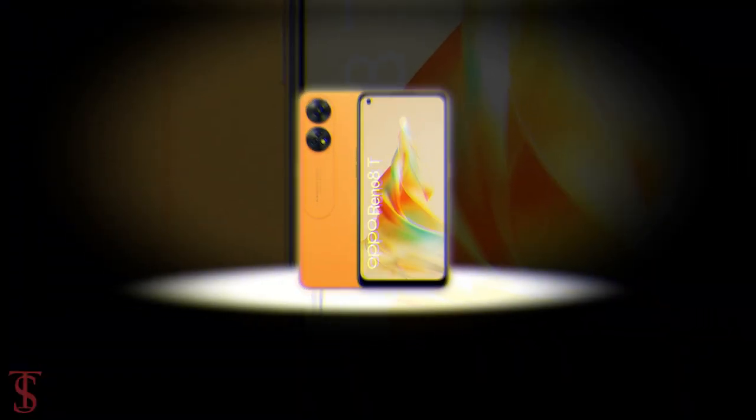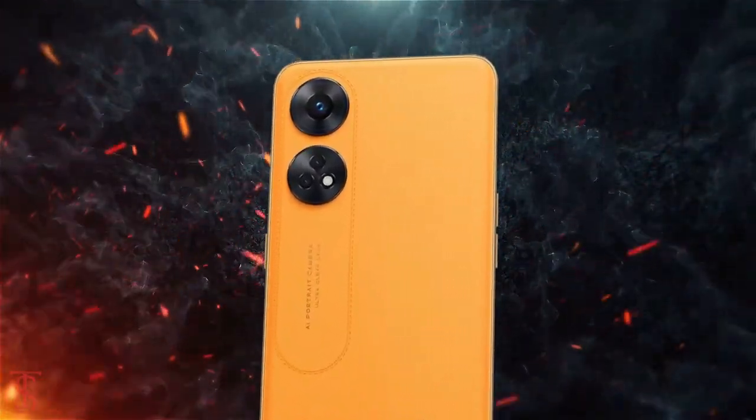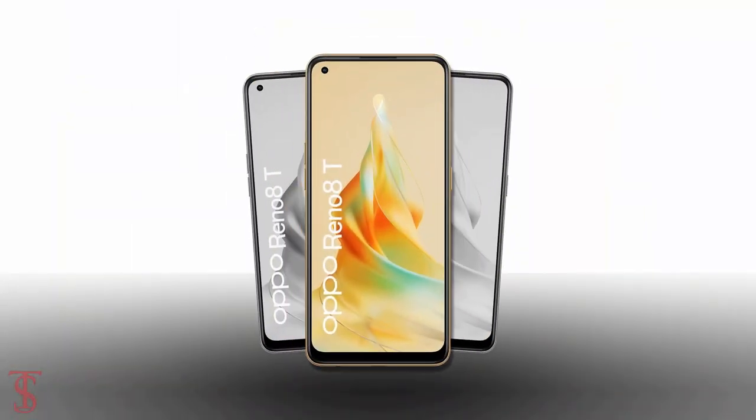As of now, that's all we know about the Oppo Reno 8T 4G smartphone, and we'll come to know more details about the phone in the coming days. Stay tuned to the Tech or Bio Tips channel for more tech updates. Thanks for watching — we'll see you in the next video.